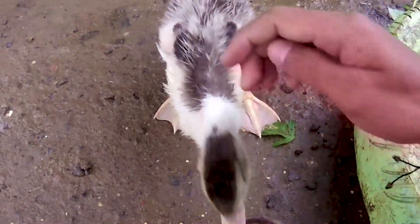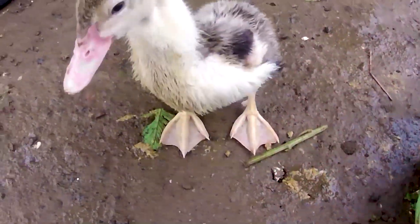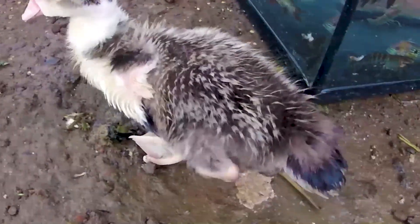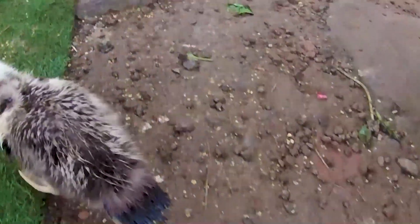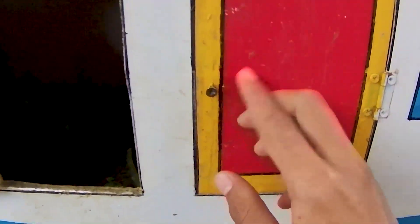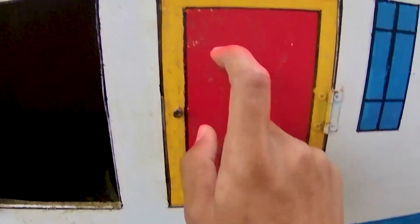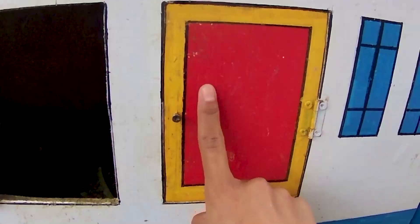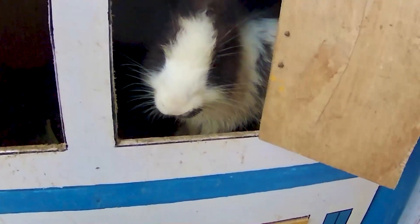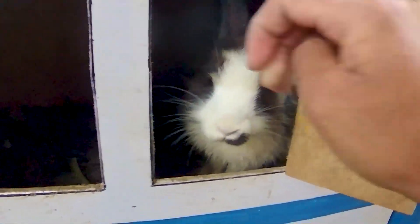Seekor anakan itik yang sangat imut sekali ya. Dia kalau masih anakan sangat imut teman, tapi berbeda kalau sudah besar nih guys. Dia adalah hewan yang sangat jorok sekali teman-teman. Tapi gak apa-apa ya, boleh kita pelihara teman karena dia adalah hewan yang bisa bertelur. Pintu ini teman, jangan sampai ada pintu yang tersisa belum kakak buka teman, yuk kita bongkar nih guys dalam hitungan ketiga ya.